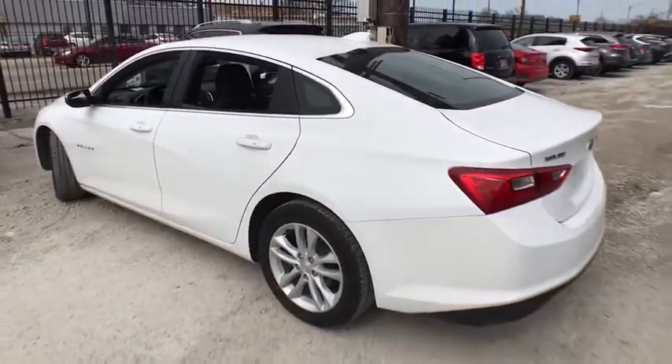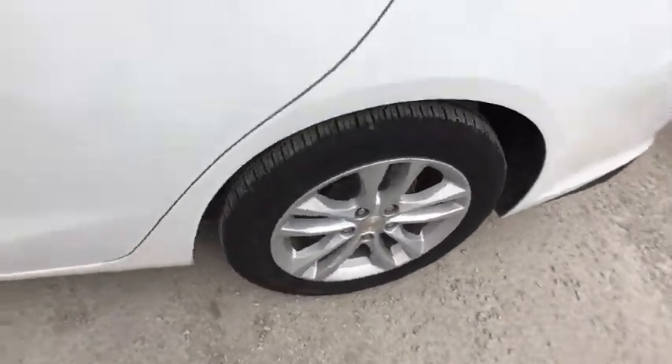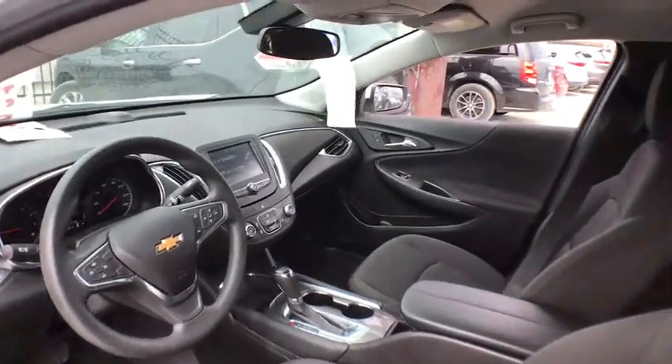Keyless start, floor mats, cruise control, four-wheel disc brakes, aluminum wheels, rear defrost, AM-FM stereo radio, front-wheel drive, bucket seat, MP3 player, security system.